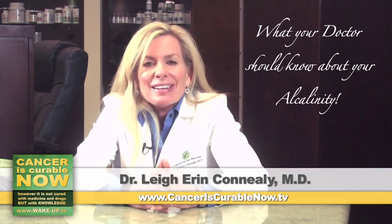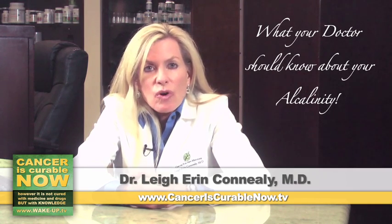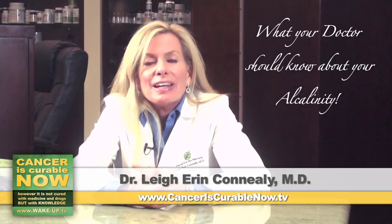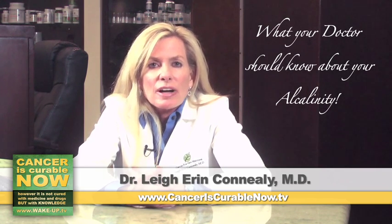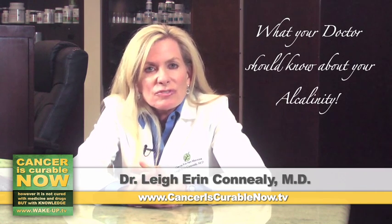So what makes us acidic? If we're dehydrated and don't drink enough water — water is the solution to pollution. If we eat acidic foods: coffee, tea, chocolate, meat, crackers, rice, pasta, and basically all processed foods are acidic.